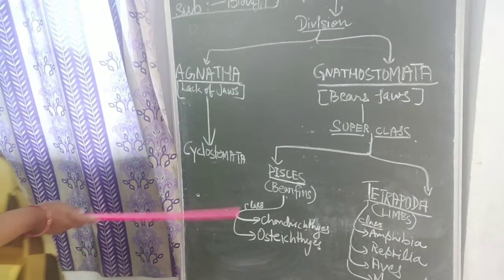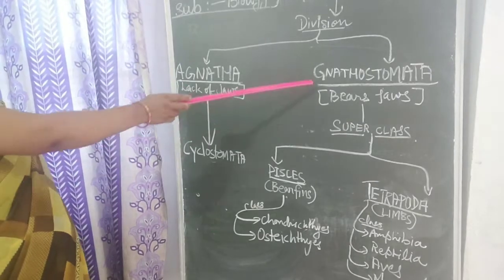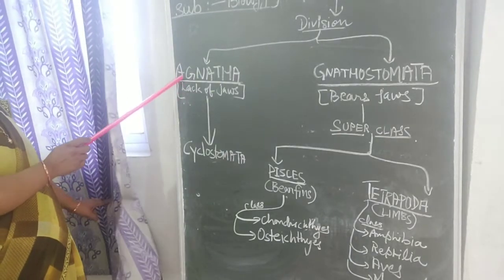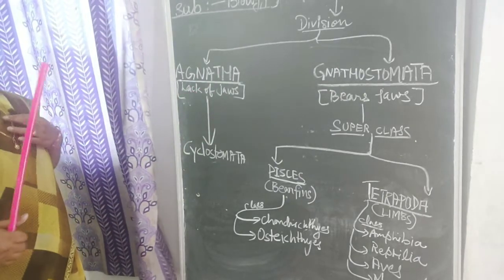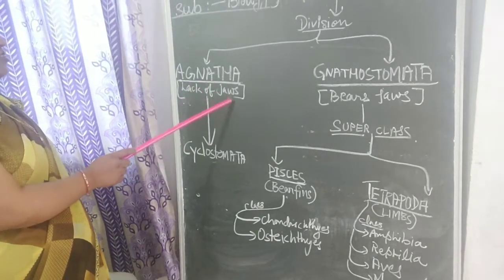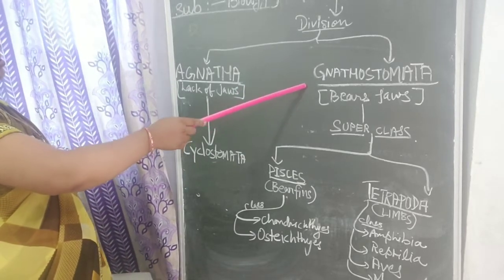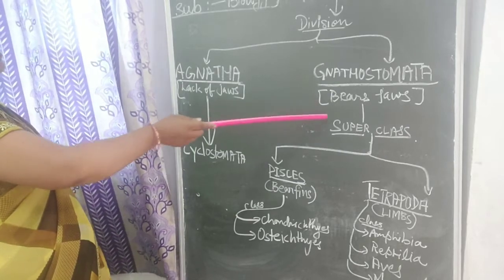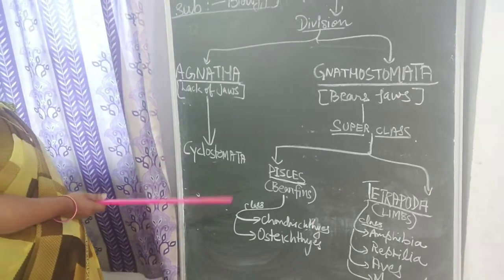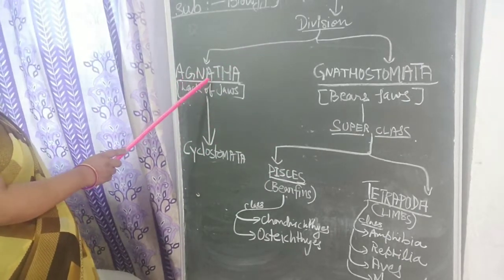Now let's discuss the division of vertebrates into Agnathostomata and Gnathostomata. In biology, 'A' always stands for absent. 'Gnatha' stands for jaw. So Agnathostomata is a group in which they don't have jaws — they lack jaws. Whereas Gnathostomata is the division in which they bear jaws. On the basis of presence and absence of jaws, Vertebrata is divided into Agnathostomata and Gnathostomata.